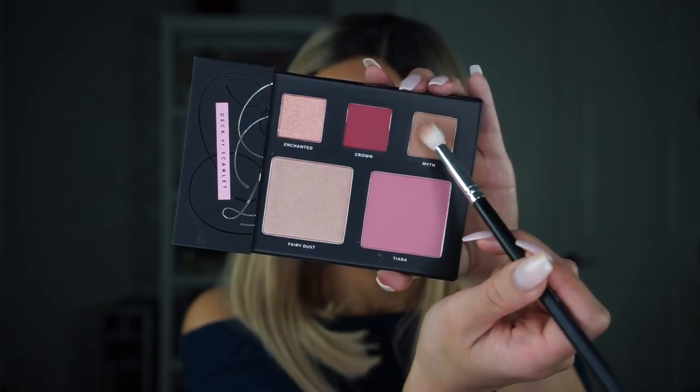My face makeup is done, my eyebrows are set, and I already primed my eyelids and put a nude powder over top so they're nice and ready to go for these eyeshadows. To start off my eye look, I'm going to hop into the transition shade Myth. Of course it can be an all-over-the-eye shade, but for right now I'm using it as a transition shade.